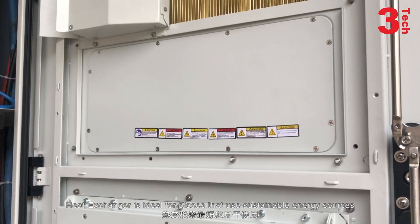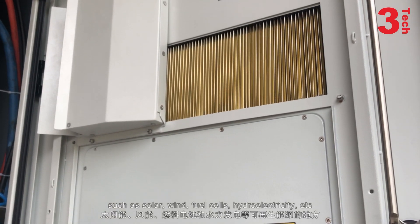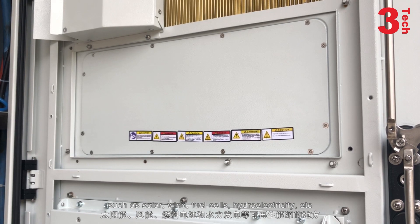The heat exchanger is ideal for places that use sustainable energy sources such as solar, wind, fuel cells, hydroelectricity, etc.